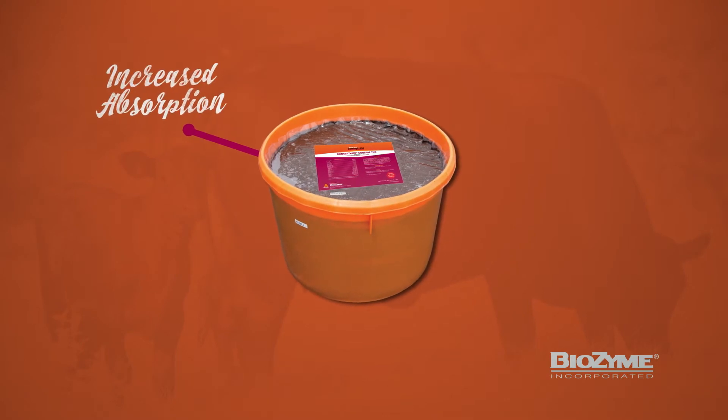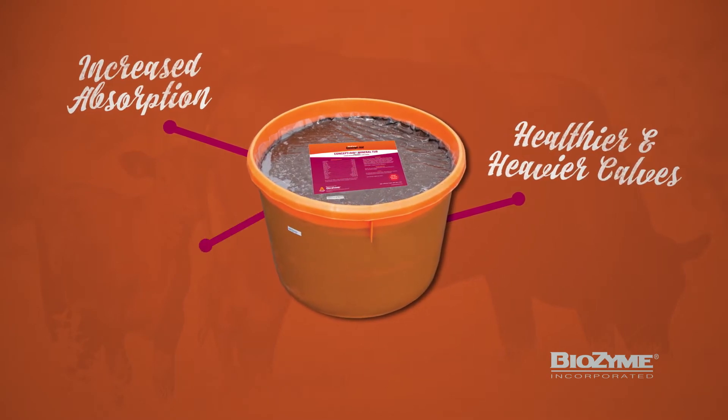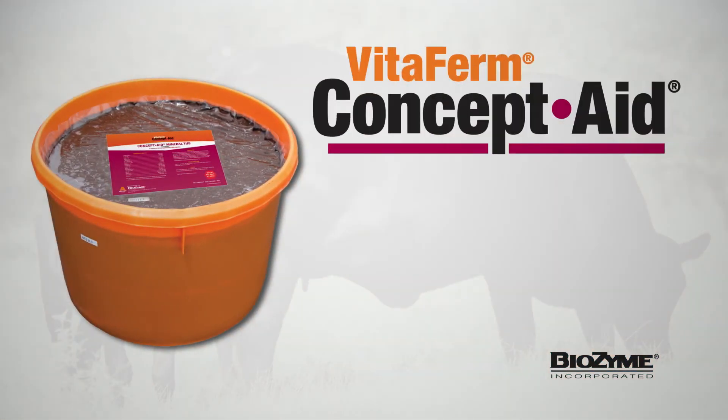Additionally, increased nutrient absorption and digestion leads to healthier and heavier calves, giving you performance that pays. If you want more calves, Concept Aid can help — visit www.vitafirm.com to learn more.